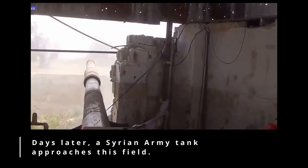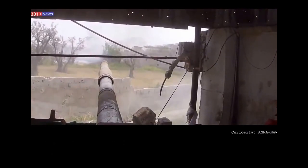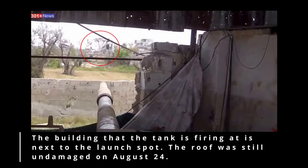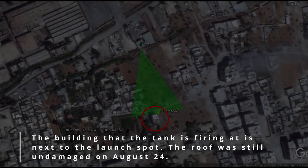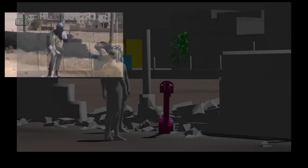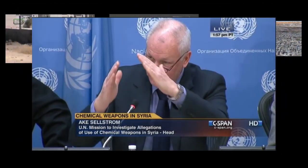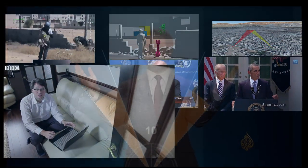During fighting around Ghouta, the Syrian army was accompanied by television crews. In one short clip taken near the launch site, a tank is seen shelling the white house next to the field. Satellite images, however, confirm this roof was still undamaged on August 24th — meaning the tank destroyed it after that date. This raises critical questions: why would tanks destroy this house after August 24th if the area was supposedly secure enough three days earlier for someone to produce a fake video with extremely loud, bright rockets in the middle of the night?